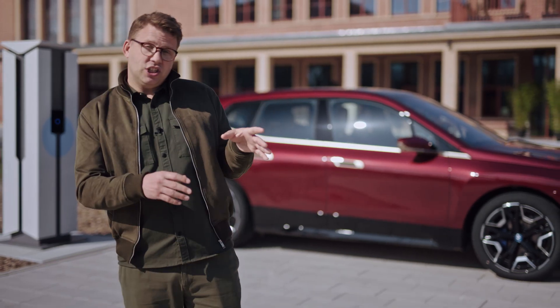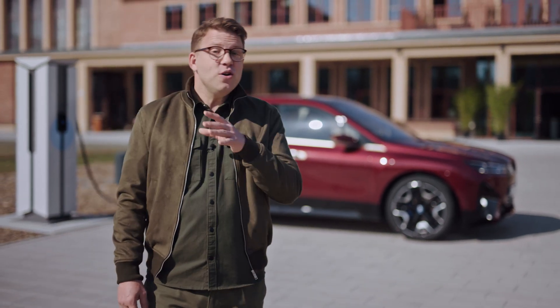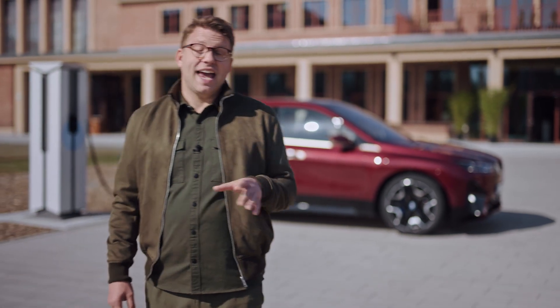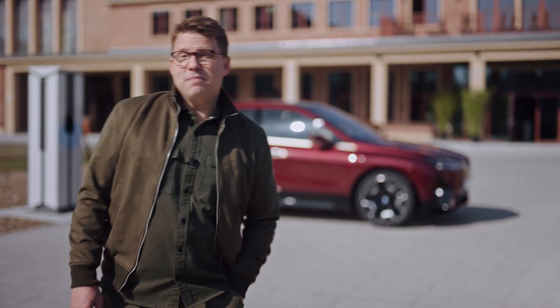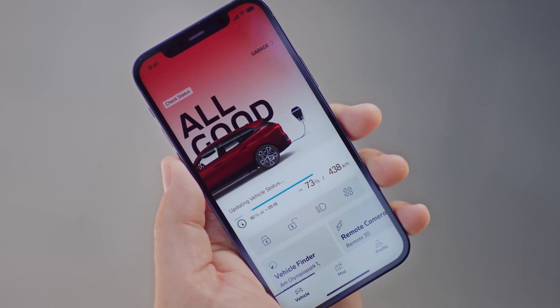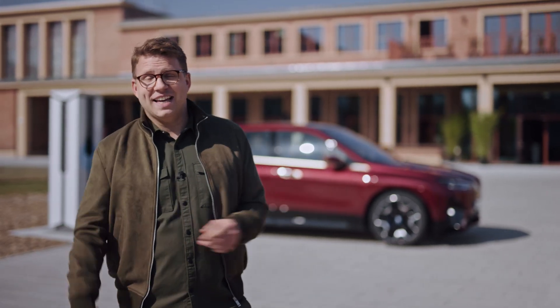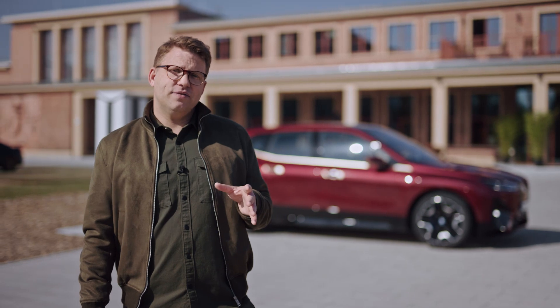No matter what charging solution you're using — at home, at work, in the city or on the road — you can get a full overview of your charging process and take control from anywhere using the My BMW app on your smartphone. New connected charging features include push notifications telling you when charging starts and when you can expect maximum state of charge, the ability to set a charging target, and the option to stop charging remotely via the app. Everything's at hand for safe, effective, and convenient powering up with BMW charging.